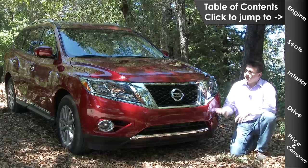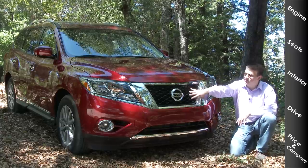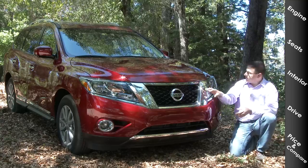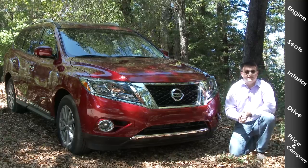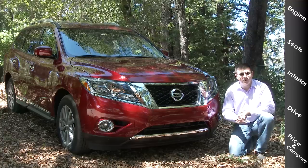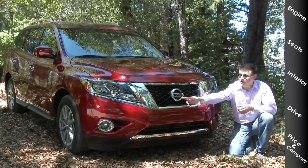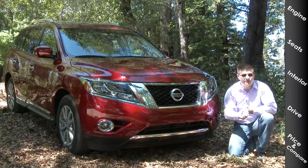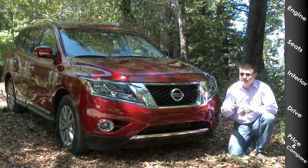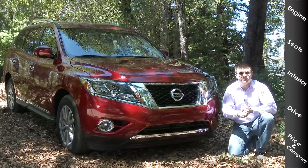Up front, we have a version of Nissan's truck front end with a large chrome bar on either side of the central grille and a large Nissan logo right in the middle. Very large headlamps wrap around with excellent nighttime performance, and optional fog lamps down at the bottom. We don't have front parking sensors, but we do get Nissan's all-around camera system using four cameras on the front, the sides, and the rear of the vehicle.